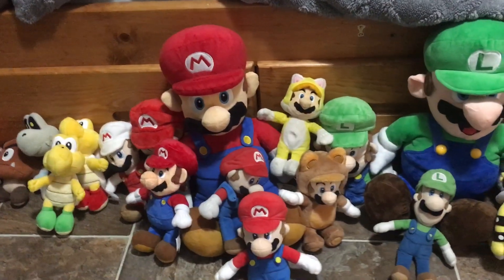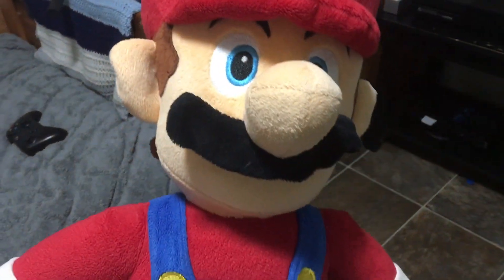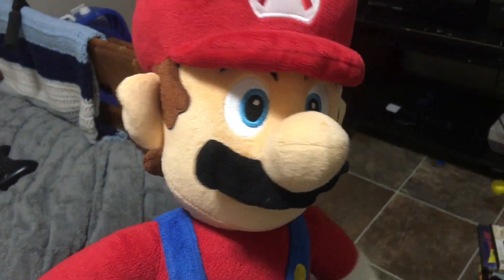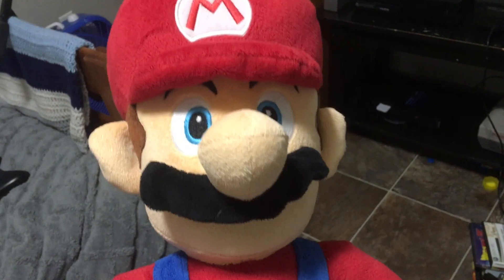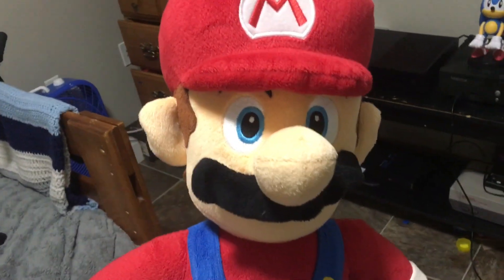That is my entire Mario plush collection for January of 2023! Thank you all for watching — comment, like, and subscribe, and I'll see you in the next video. Oh, and I almost forgot — the Jumbo Mario! He is a pretty cool plush; I got him around Christmas of 2017 or 2018. Thanks for watching!